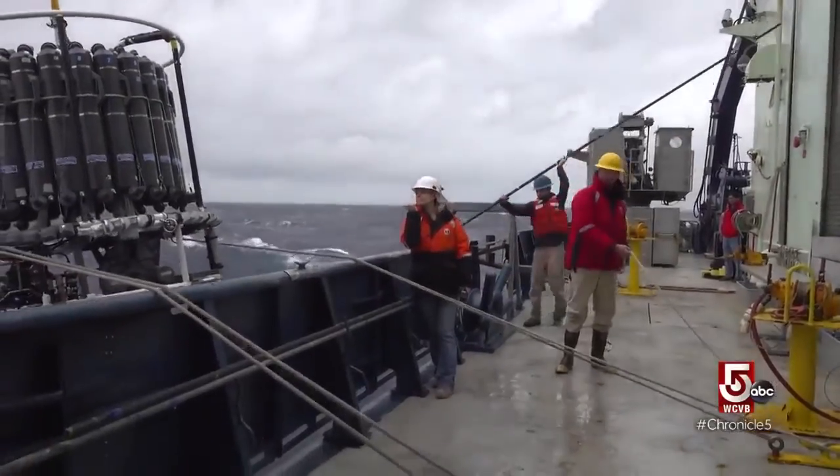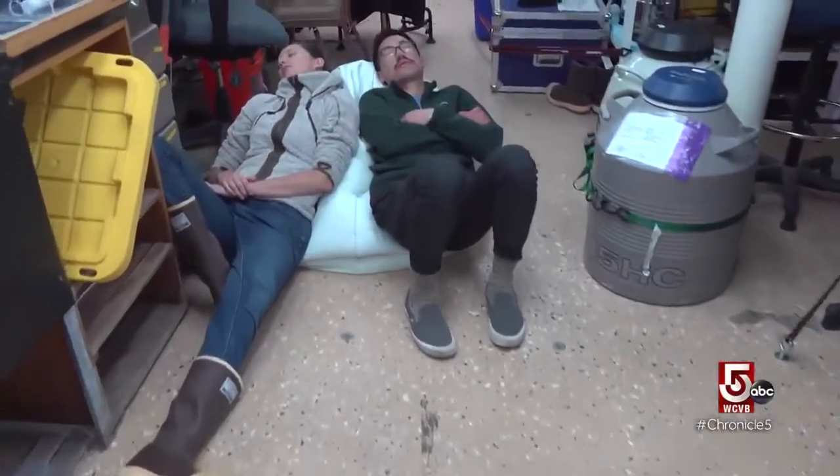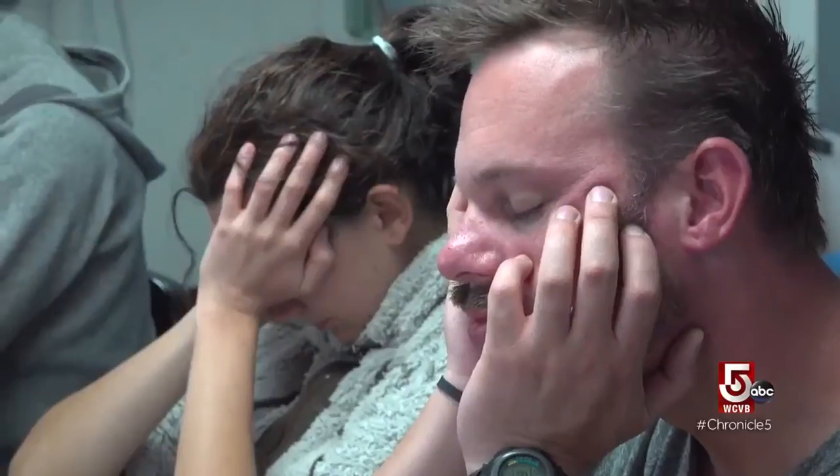A ship is a loud place. Generators are running and alarms are going off. Initially, if you're not really tired, it's hard to sleep, but you sort of reach a point where you can just fall asleep anywhere — and we do.